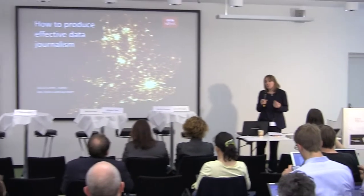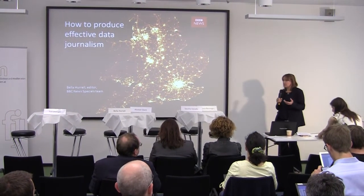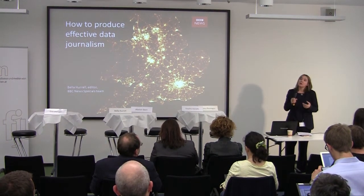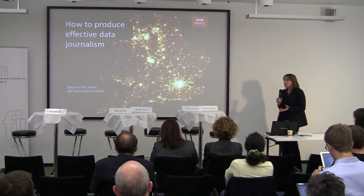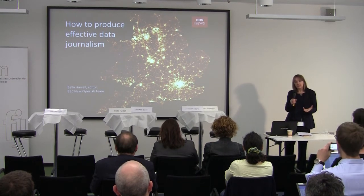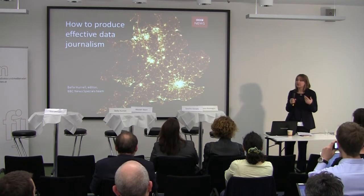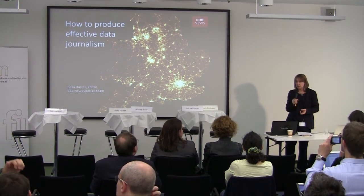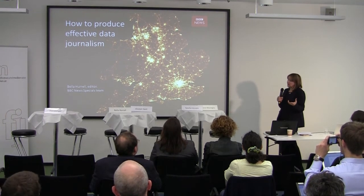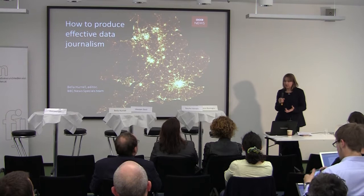First off, a bit of an introduction. My team is about eight journalists, five developers, and five designers. You may think that's very large, but we also do all sorts of projects with the graphics team as well — information graphics, daily charts. We work with up to 20 teams across the newsroom at BBC News in London, and we also do bigger information graphics and interactive projects.